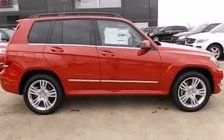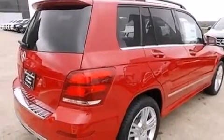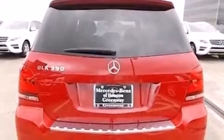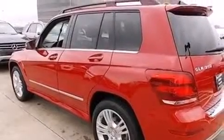Its top features include Bluetooth cell phone integration, keyless go, heated seats, traction control and stability control systems, aluminum wheels, and a tire pressure monitoring system.